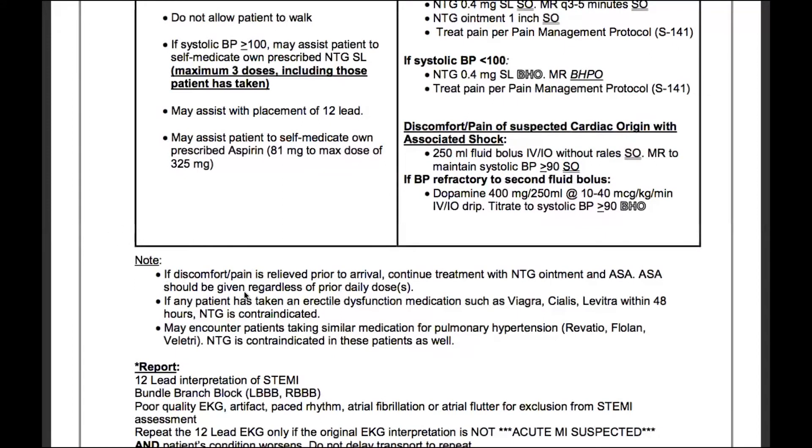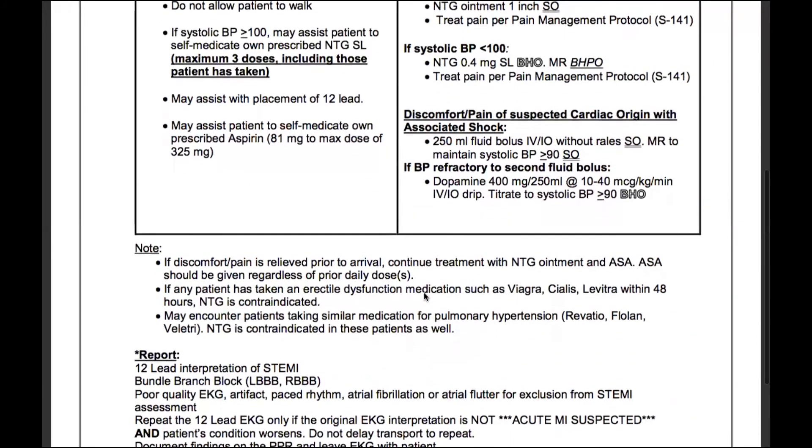Aspirin should be given regardless of any prior daily doses — that one does apply to us. So even if they took their full dose that day, let's say they take 325 milligrams a day and already took it, we will give that dose again.